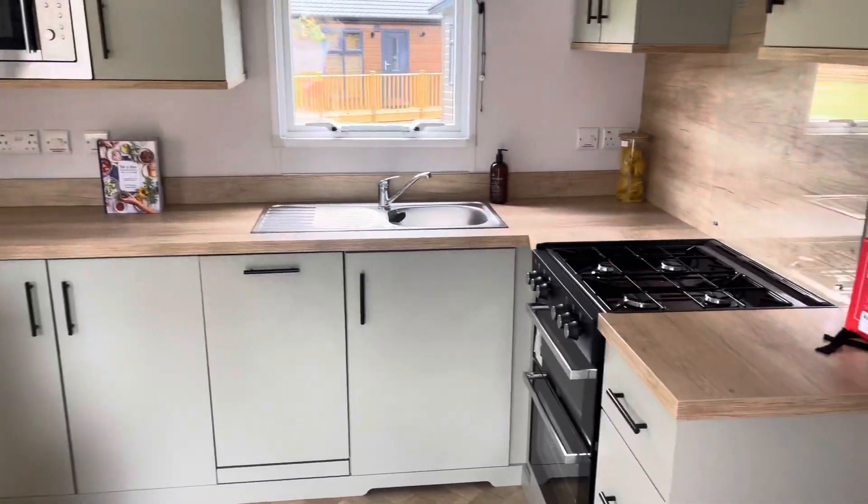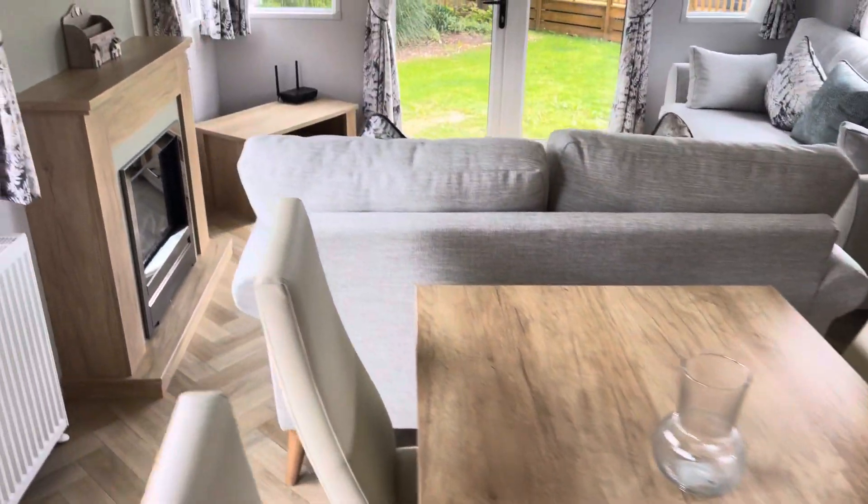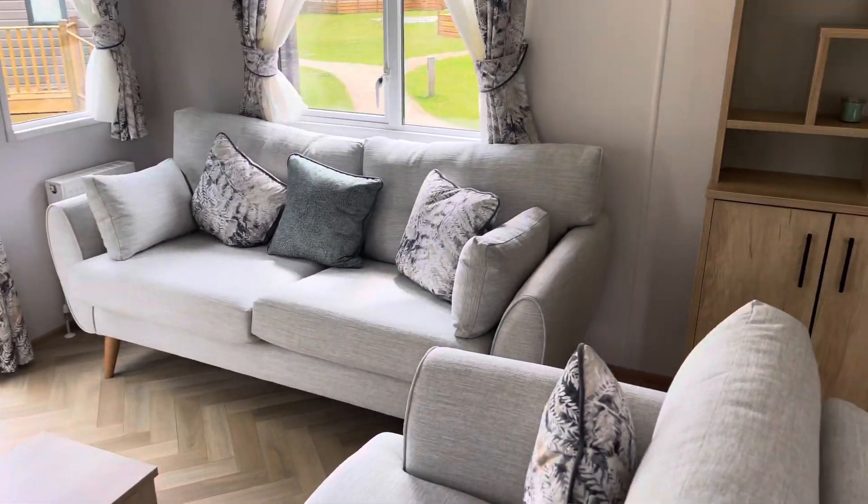So here we've got the Silver Dell. You've got a nice big L-shaped kitchen, dishwasher there, a free-standing table and chairs. Coming into your living room, you've got your patio doors.